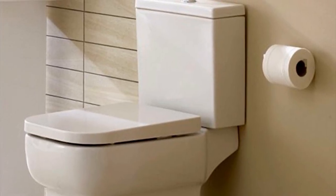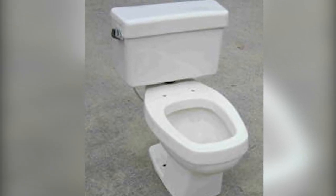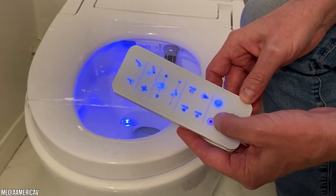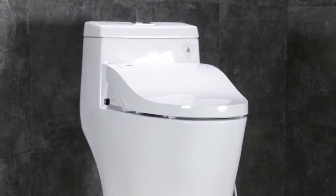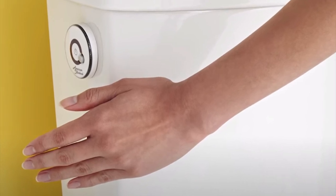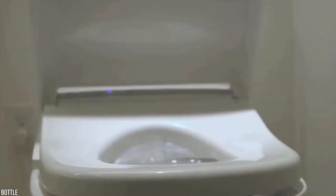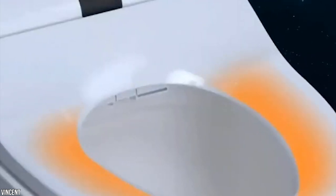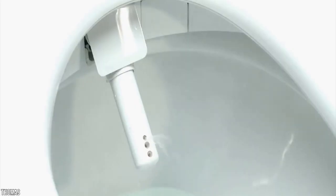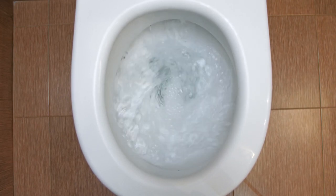Square-shaped toilet seats are great options that complement a modern bathroom, though it may be difficult to find a seat cover for them. Smart toilets come with a remote control unit — either a separate unit or a touchpad on the toilet itself — that lets you customize and save your toilet experience. Key smart features to look for include heated seats with temperature control, automatic flushing and cleansing, automatic lid opening, automatic deodorizer, quiet flushing, and a powerful jet flushing system.